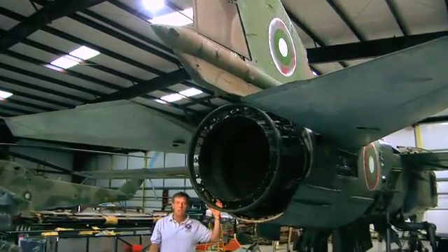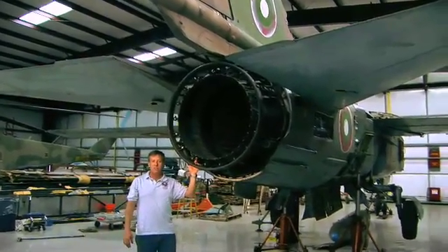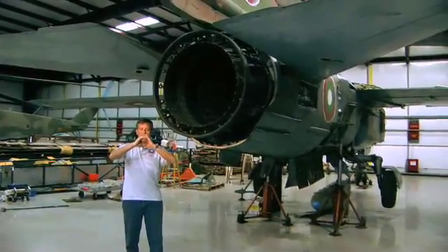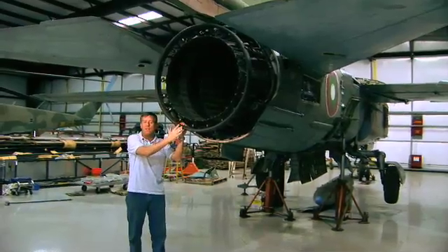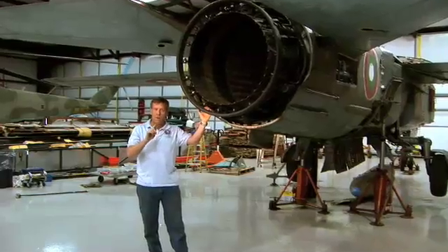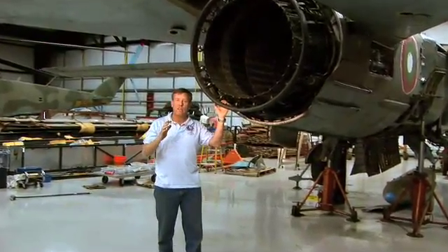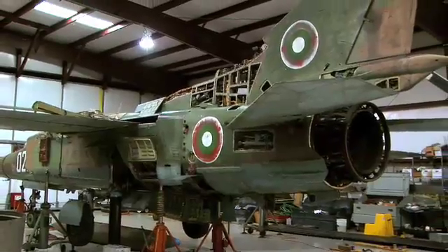Here we are at the business end of the MiG-23. The tail comes off so you can see the turkey feathers, which are a series of plates and a hydraulic constriction mechanism that either makes it small or large to control the cross-sectional area of the exhaust nozzle. The back end of the engine is a series of little straws that have a pinhole in the end — it produces a mist of fuel which is then ignited, just like a rocket engine, and comes out the back.